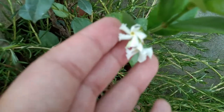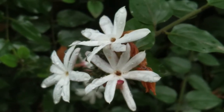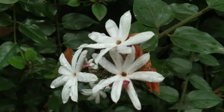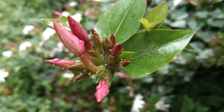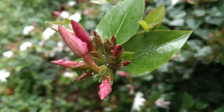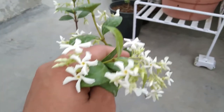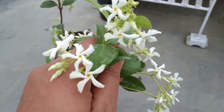If we look at their flowers, star jasmine bears a five-petaled flower whereas the flower of the downy jasmine has eight petals. Also, if we look at the bloom buds of the downy jasmine, they are quite pinkish in color, but the bloom buds of the real star jasmine are white in color.